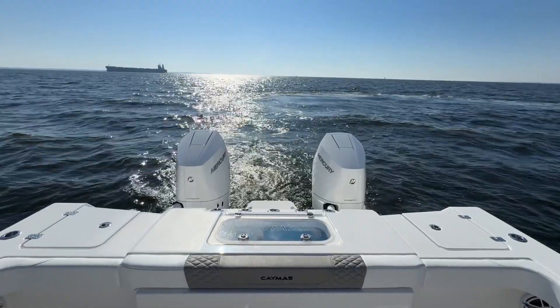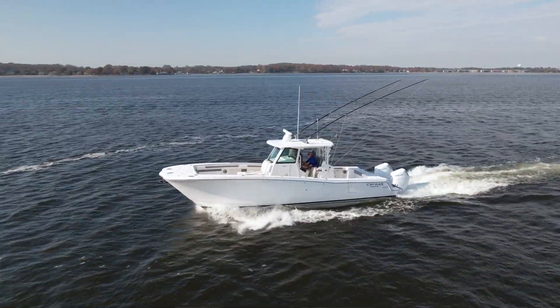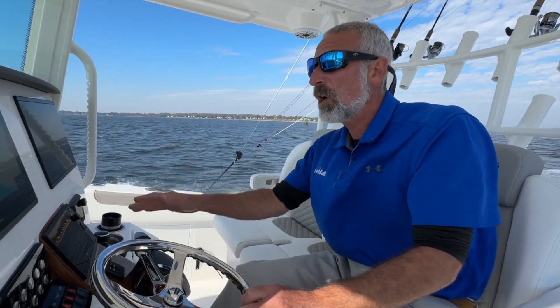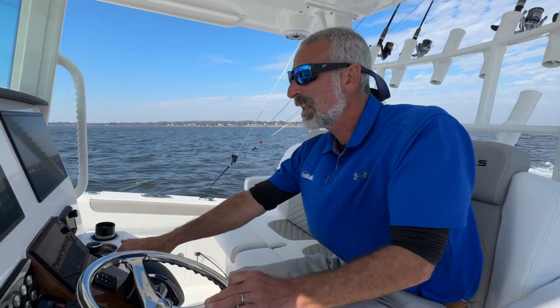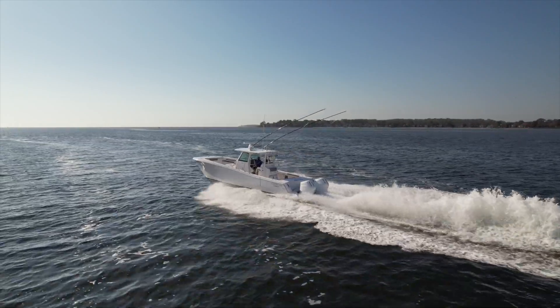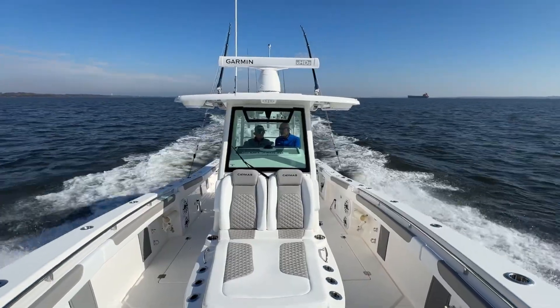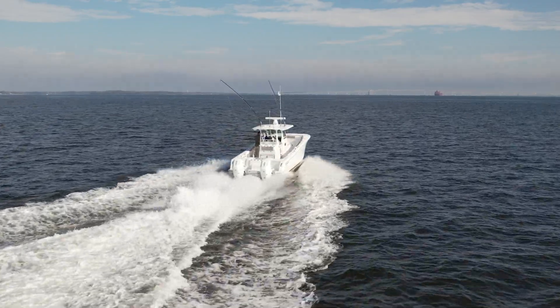Here's something people tend to love about power cats: performance. We have a pair of Mercury 400 V10s on the transom of this boat. This boat has twin steps in the two hulls, so it's not just a standard deep-V hull form on either side. Running at 4,200 RPM, we're in the 30-mile-an-hour range while getting 1.7 miles to the gallon. That's pretty darn good. We bump it up to 4,500 RPM, now we're doing it in the mid-30s and still getting 1.6 miles to the gallon.